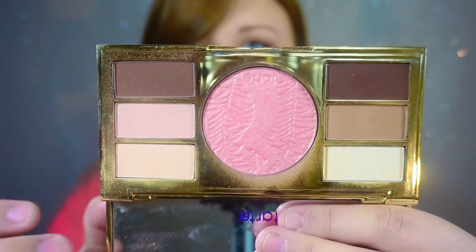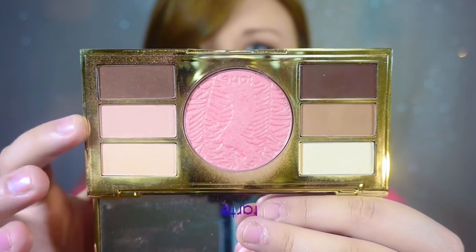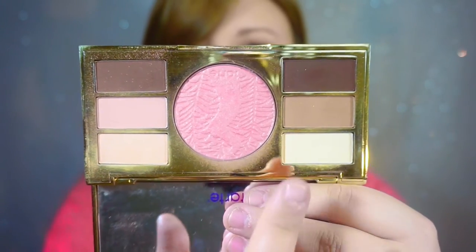I am also wearing eyeshadows from this palette today. I usually use this side because I love this light pinky peach shade, but today I did use all of these shades and it really just gives a nice natural eye look. I like that they are all matte shades. It's nice that they have a blush that's very sparkly and pretty because it breaks up your face from looking too dull from matte shadows.